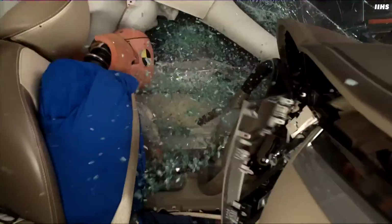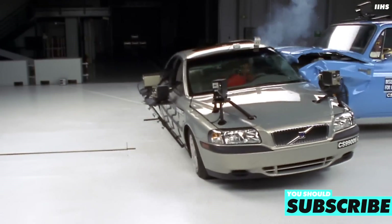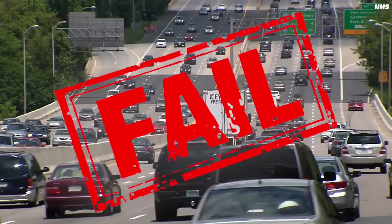Loads of new cars are earning poor ratings in this side impact test — Fords, Toyotas, and even Volvos. But why? How, with car safety higher than it's ever been, are modern cars failing this test?